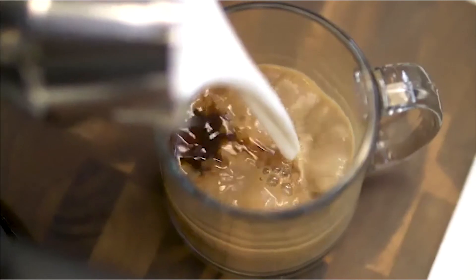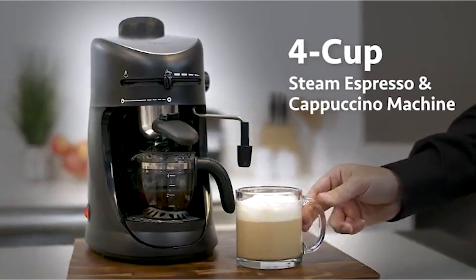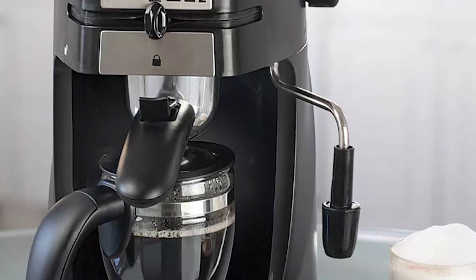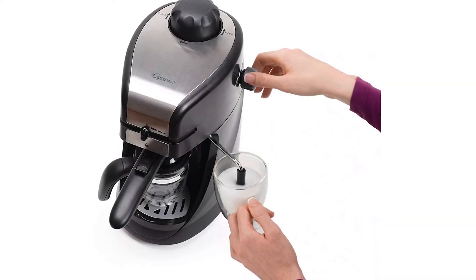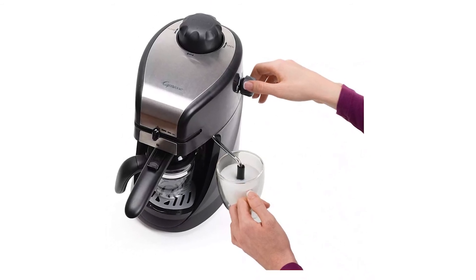Even more, the appliance features a unique coffee steam selector, which allows for switching from brewing coffee to steaming milk and for adjusting the coffee strength to accommodate individual preferences. Adjust the steam output on the machine's swivel frother to match the amount of milk to be frothed, and in seconds it produces steamed milk for frothy cappuccinos and creamy lattes.